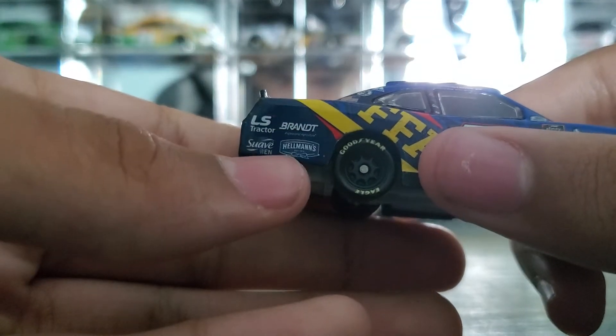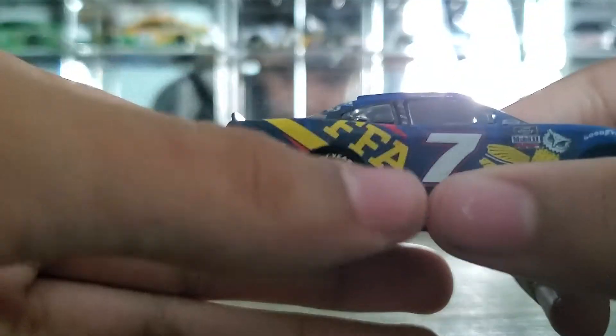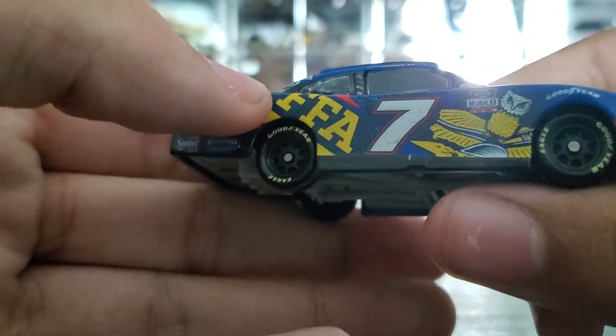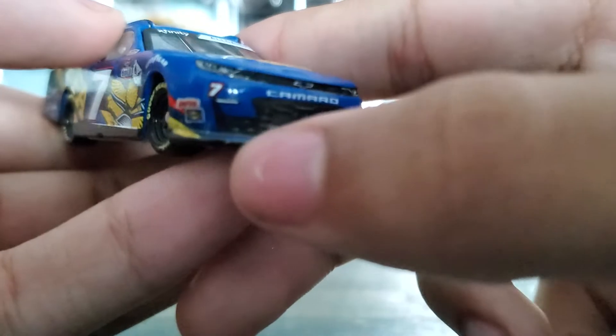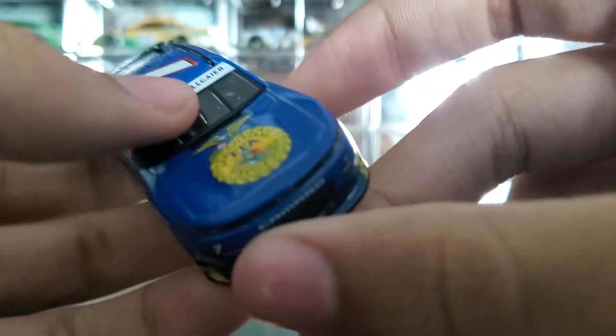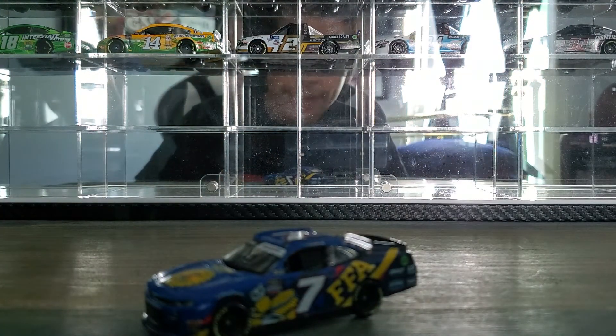LS Tractor branded, Hellman's, Suave, man — FFA. Some dirt on this side too. NASCAR Xfinity Series, Allgaier — there's a little bit of dirt on there, but it's not much. Pretty clean overall.